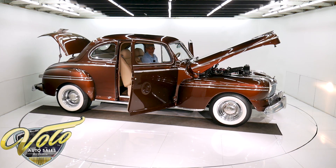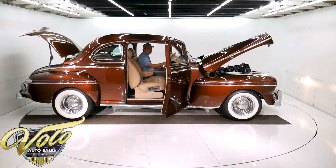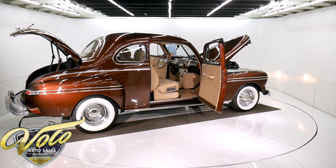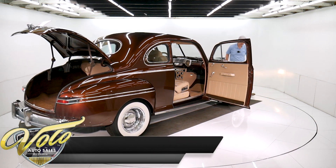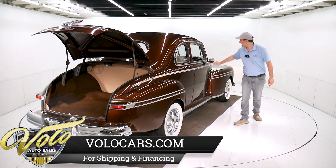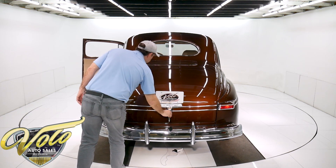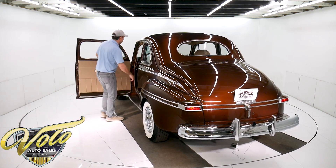Got that old flathead glass pack sound. The mirror looks new — it's just beautiful. It's got the mechanical fuel pump and also an electric fuel pump, which you don't need unless it's been sitting a while. It's also got a power antenna that works. This is a nifty car — I really like it. It's different. The quality is high. It's attractive, it's got some nice features, and it's priced very reasonably.